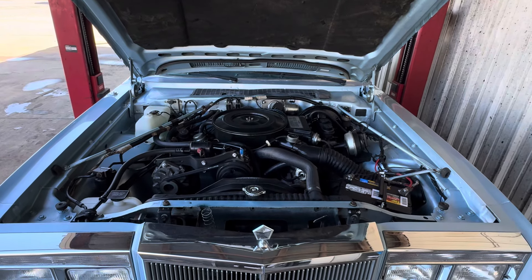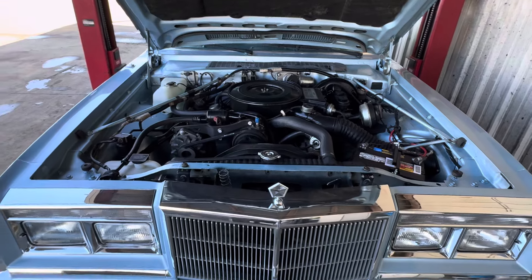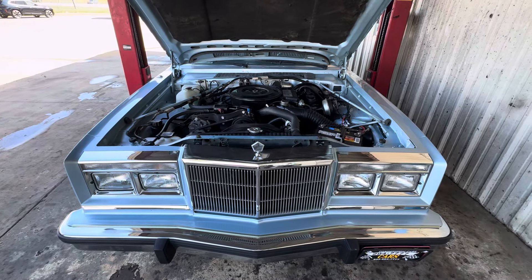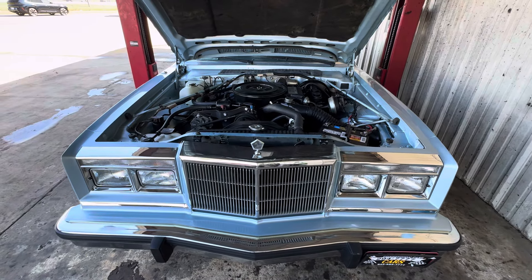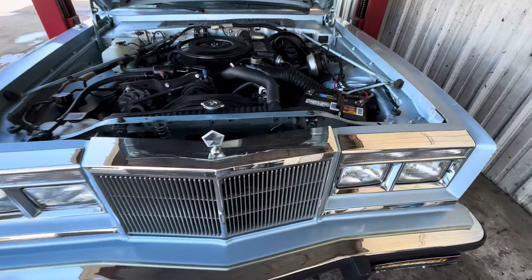Okay folks, now we're going to do the engine bay footage of this 1988 Chrysler Fifth Avenue, 29,000 miles. I love this ice blue — it's triple ice blue. Again, this is a very well-preserved car with 29,000 original miles.